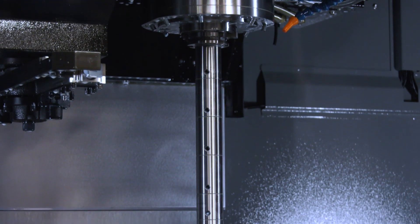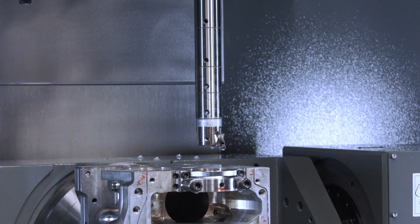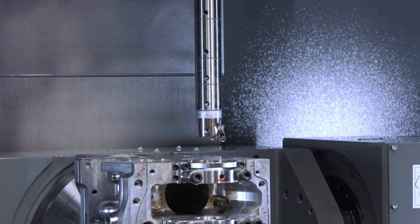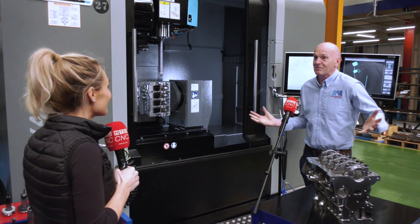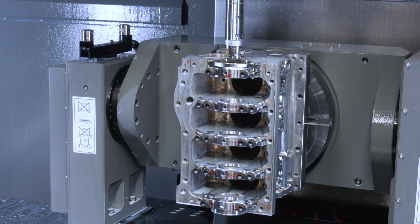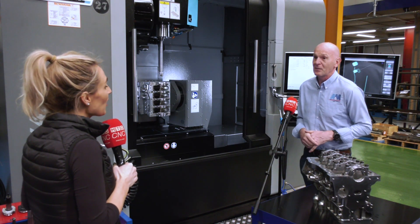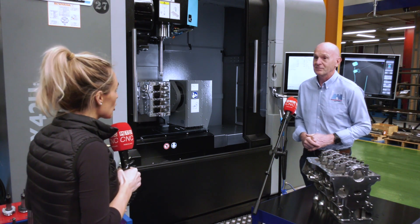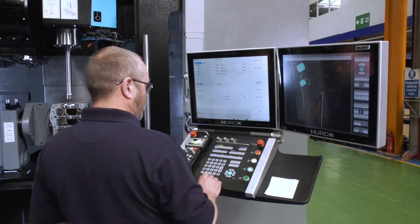Yes, that's another reason why we went for this. Also, for the viewers, if you look at the size of the block, it fits perfectly on the table, and you can access five sides on it. So it's ideal. And I think I know the answer, but is it hitting tolerances and cycle times that you wished for? They are very good machines for the money — brilliant.